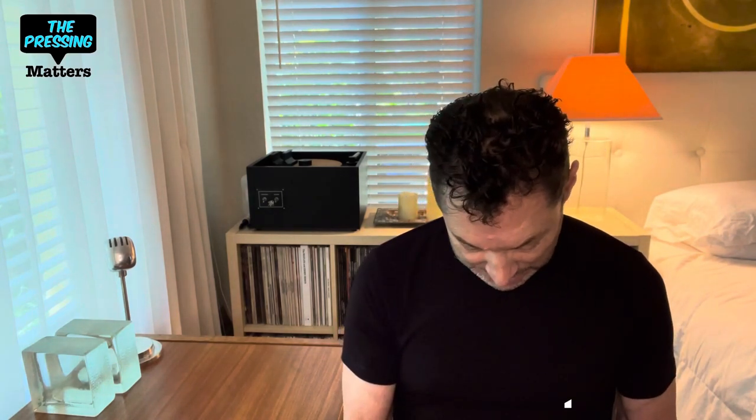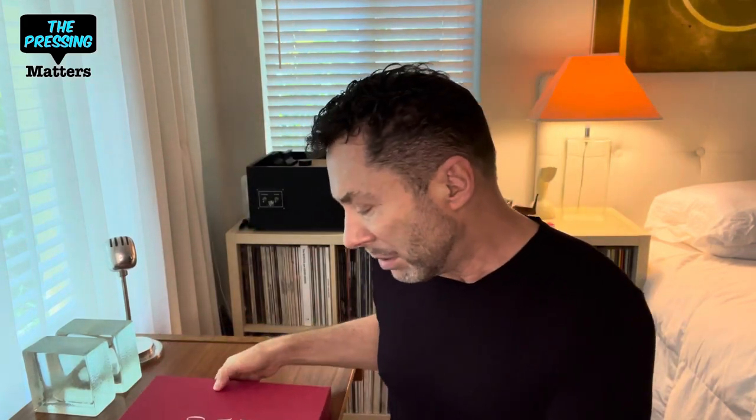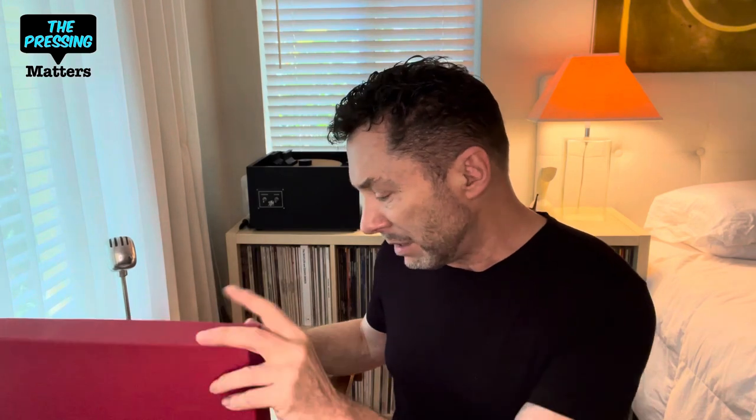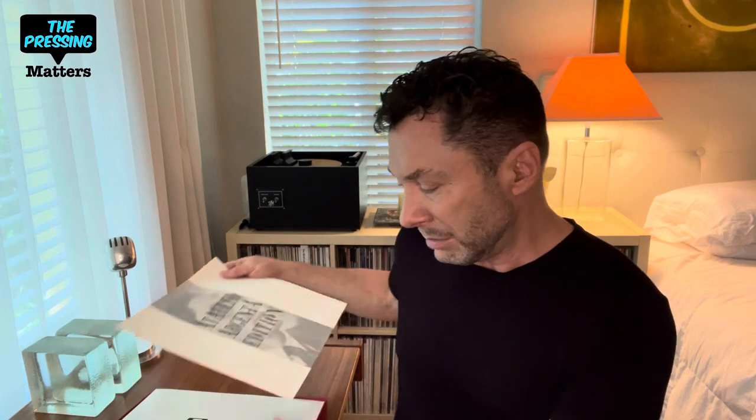Today, I wanted to take a look back at some of the classical reissue labels of the past — pick out a few highlights and a little bit of an overview of some of these labels, some that don't exist any longer. The first one I wanted to show is really a stunner. This is the Argenta edition box set that collects all of his recordings done for Decca London and released in Spain on the Alhambra label.